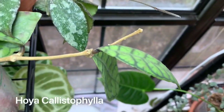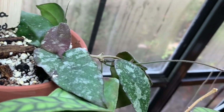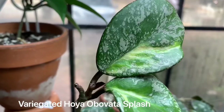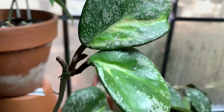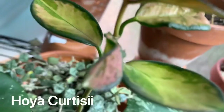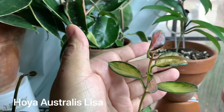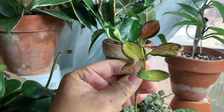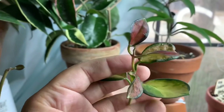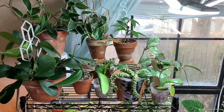Here we have Hoya callistophylla and behind that is Hoya caudata — you can see the new leaf on that one, super cute. Here is variegated Hoya obovata 'Splash' — you can see the variegation in the middle, it's a lot splashier than my other obovata. Behind there is the Hoya curtisii I was telling you about that loves to give me yellowing leaves for no reason. Then here is Hoya australis 'Lisa' — I actually gave this original plant root rot so I had to re-root it, and it's doing great. I love how pink these new leaves turn — so cute! That's everything on that shelf.